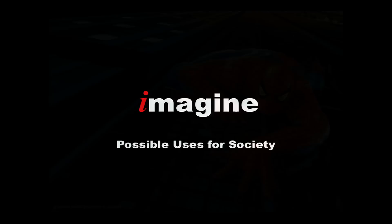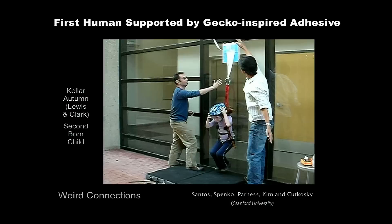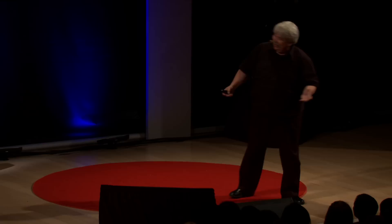So don't stop at the discovery. Next, imagine the possible uses for society. Here is the first human supported by a gecko-inspired adhesive — my former graduate student Keller Autumn, who's a professor at Lewis and Clark, offering his second-born child for the test. Now imagine all the things you could make from this — not only adhesives, but products in sports and biomedicine, technology, robotics, toys, automotive, fashion, clothes, and yes, even hairpieces. We got a call from Michael Jackson's hairdresser about hairpieces. Who would have guessed from studying geckos?